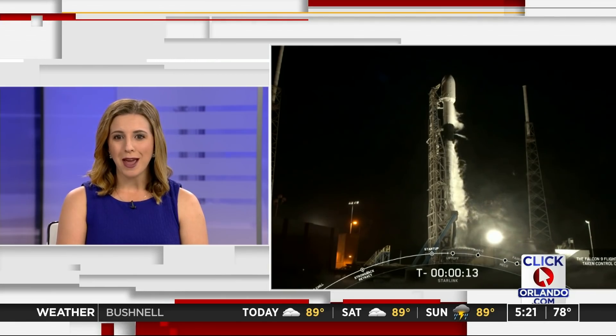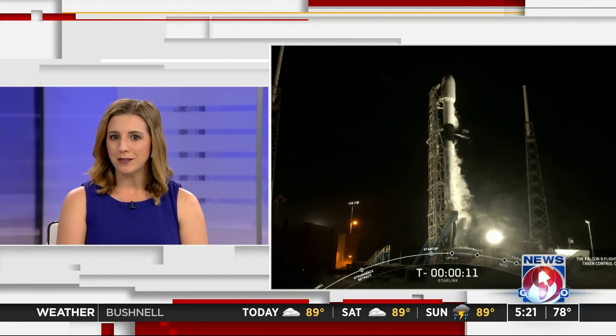We are just about 15 seconds away from liftoff this morning. If you all are still good to go, let's go ahead and listen in.